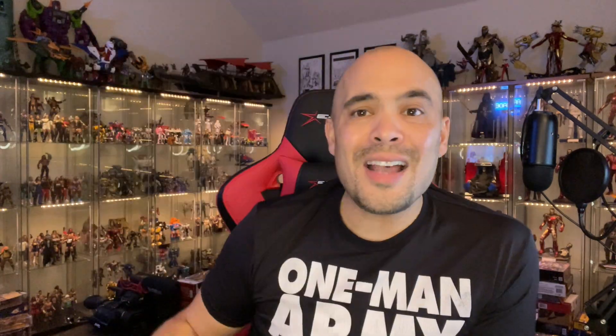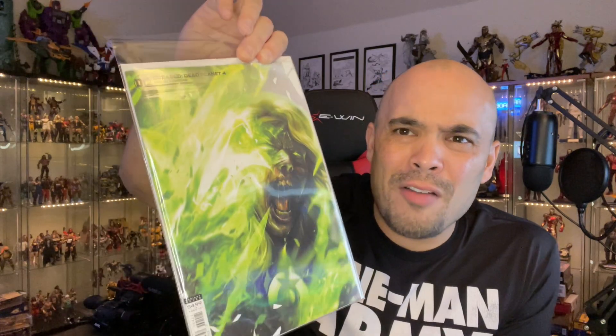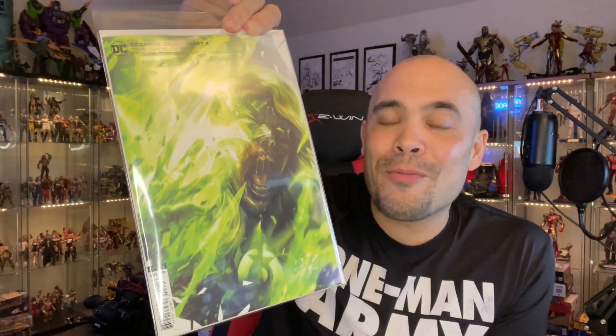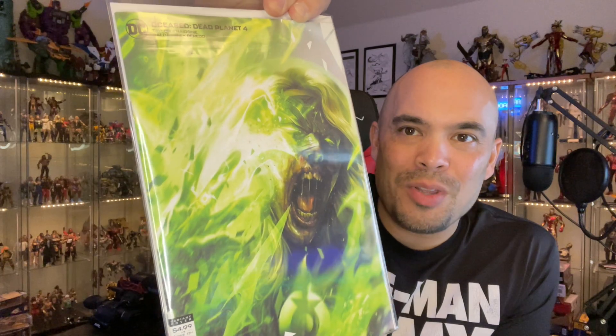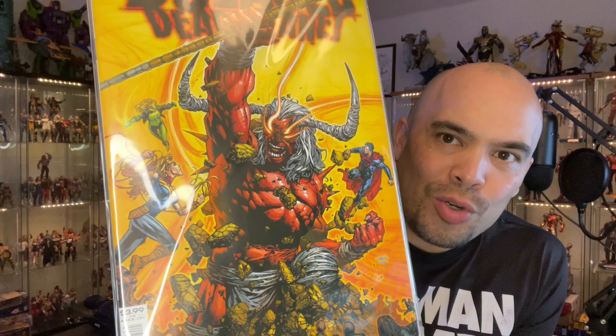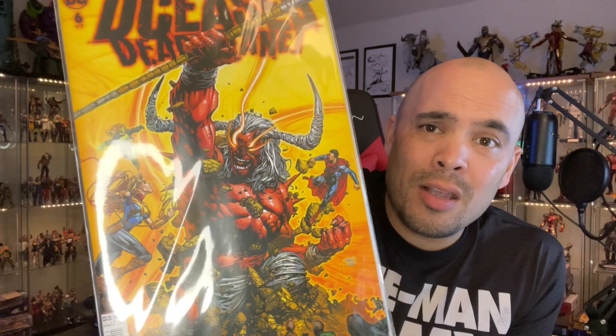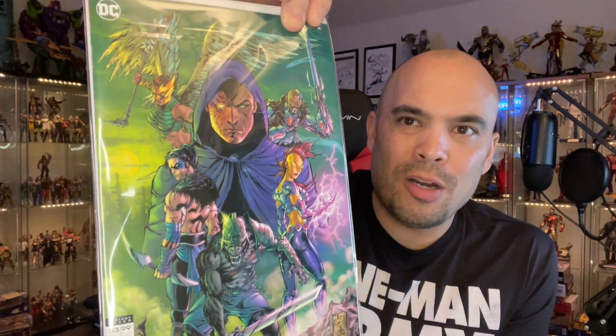DCeased: Dead Planets — I'm a big fan of the DCeased storylines, Todd Taylor is the writer. I somehow skipped issue four and went from three to five, so I ended up picking up issue four at my local comic book shop — awesome looking cover. I also picked up the newest issue, Dead Planets issue six. That looks like Trigon on the cover. I'm not caught up since I missed issue four, so I've got to play catch up.